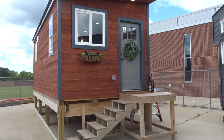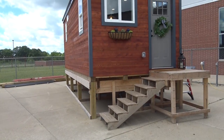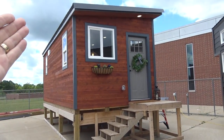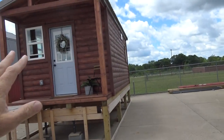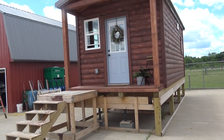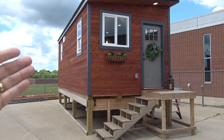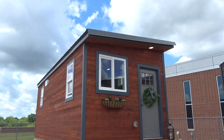This is called the Cedar. It's 10 feet wide and 24 feet long, so it's 240 square feet. This one does not have a covered porch, but it does have a pretty good overhang here — about a 20-inch overhang. The one I just filmed was called the Cabin; it has a 36-inch overhang. This one doesn't have the covered porch, but it has a bigger interior. So they all have different aspects to them.